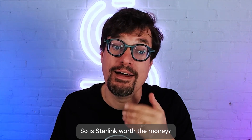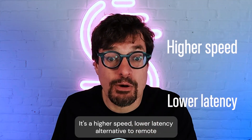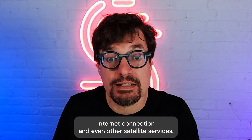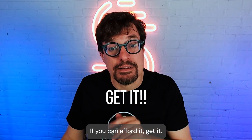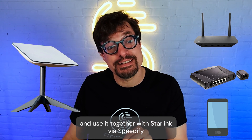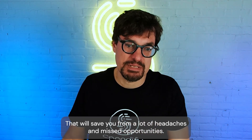So is Starlink worth the money? We definitely believe so. It's a higher speed, lower latency alternative to your remote internet connection and even other satellite services. If you can afford it, get it. But remember to keep a backup connection available and use it together with Starlink via Speedify — that will save you from a lot of headaches and missed opportunities.